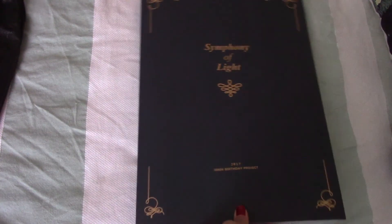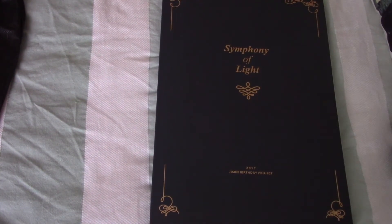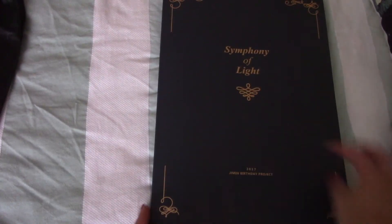It feels really like something royalty - the borders, the light, the colors and everything.